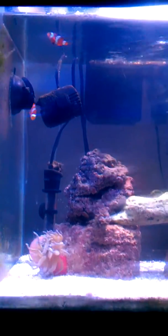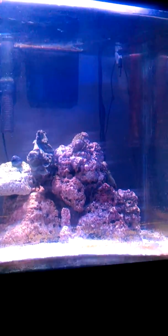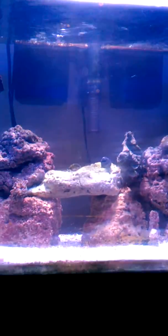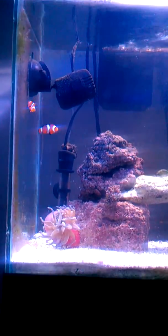Update on my tank. Everything's going good. Just switched to a 15k bulb, got rid of the 10,000k. So now I don't have the green hue every time I take a video.